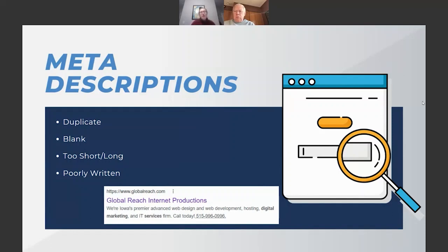Poorly written meta descriptions are more of a user experience issue. Beyond the duplicate, blank, too long, and too short problems, some people do keyword stuffing in meta descriptions — just listing keywords, which looks tacky. We also see spelling errors, grammar errors, random capitalization, or people copying the whole first paragraph of the page as their meta description. You want it to convey the message of the page and be around that 160-character mark.